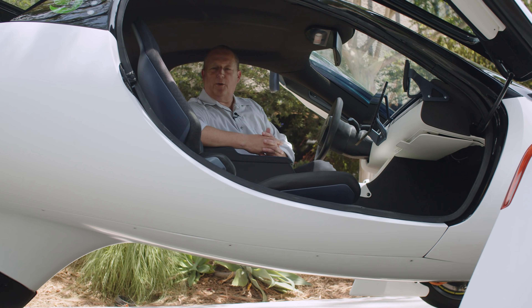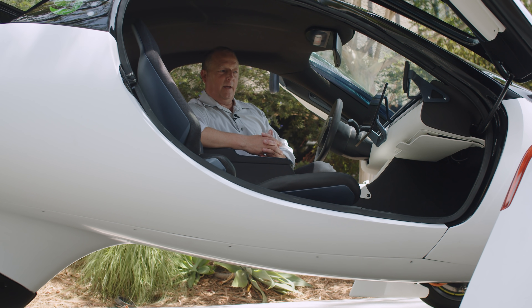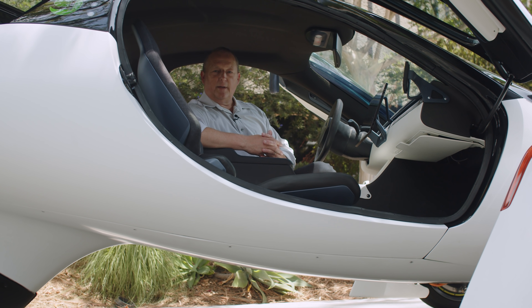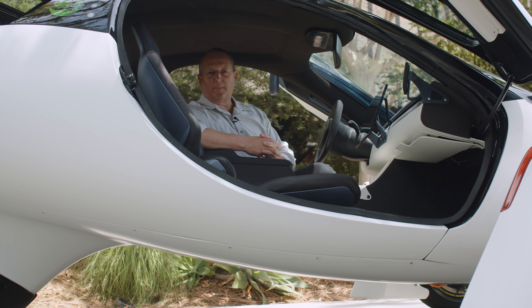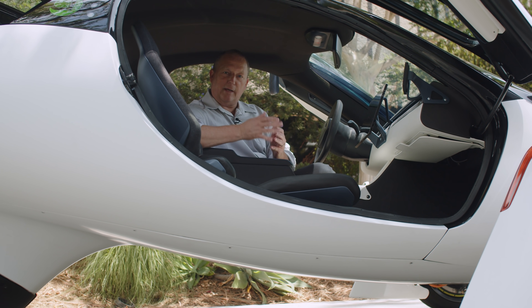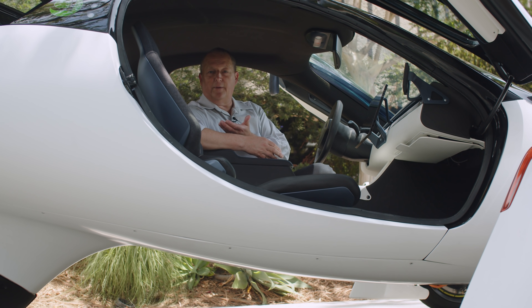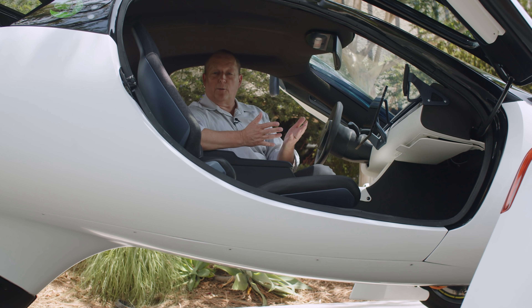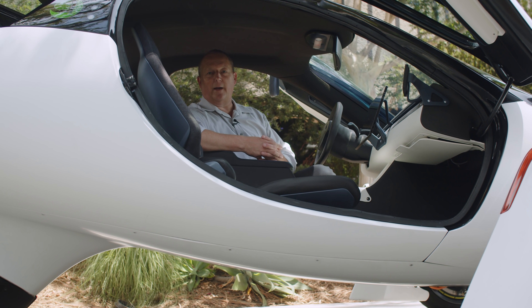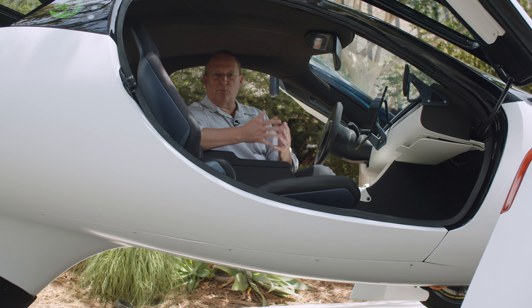One more thing about the interior of the Aptera is the cooling system. It's not actually in the interior — it's just below us in the belly pan. It's a radiator, but it's on the skin, so as air flows over the belly of the Aptera it removes all of the heat. Versus a regular radiator where the air flows through it — that means it's lighter weight, lower drag, and more efficient, which gives us more miles of range.